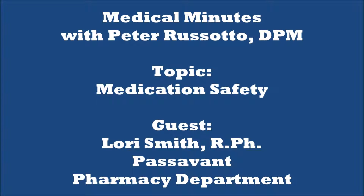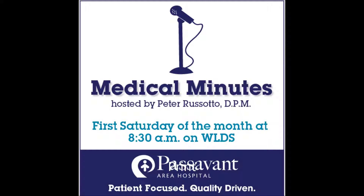Good morning and welcome to this edition of Medical Minutes. I am Dr. Peter Risotto, your host and moderator. Today's topic is medication safety. I have with me Lori Smith from Passivant Hospital. Lori is a registered pharmacist, director of the pharmacy department, and has participated in many patient forums on medication safety. Lori, thank you for being with us today.